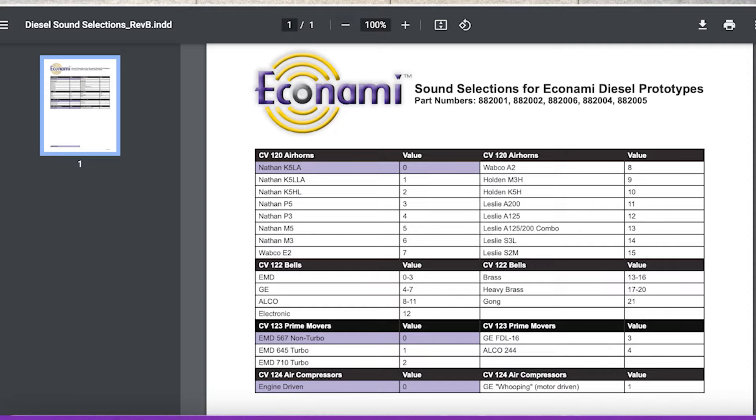First off, with the Econami you do get a limited sound set. You get 16 whistles or 16 air horns to choose from, whereas in the Tsunami 2 you get a lot more choices. The Tsunami 2 has 10 exhaust chuffs, 10 air compressors, 54 bell recordings, and so forth. In the Econami you get a smaller, more concise library, but it still covers the most popular sounds.